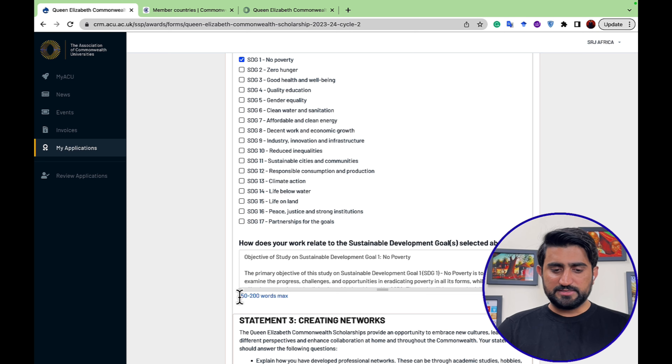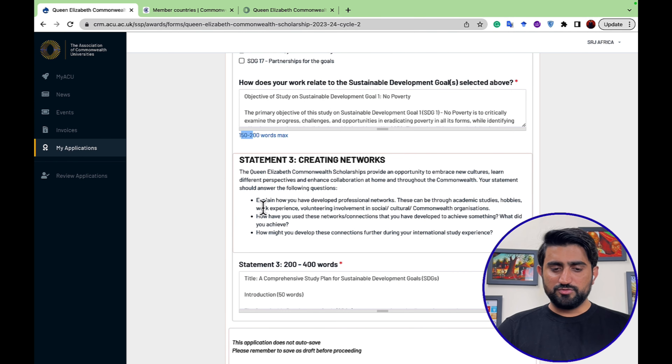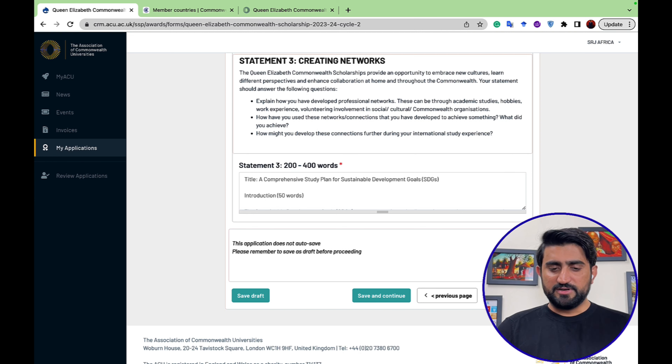Statement three is on creating networks, requiring a minimum of 200 and a maximum of 400 words. Once you have filled in all the required information on this page, proceed to the next.